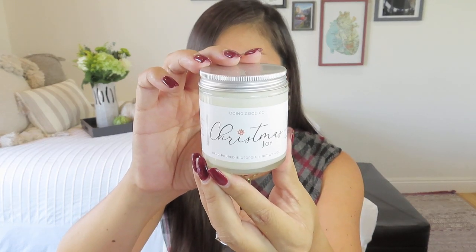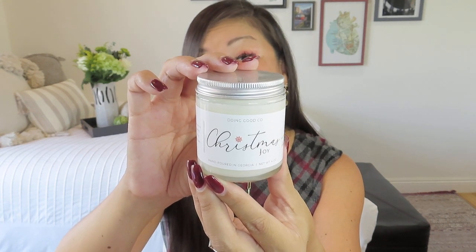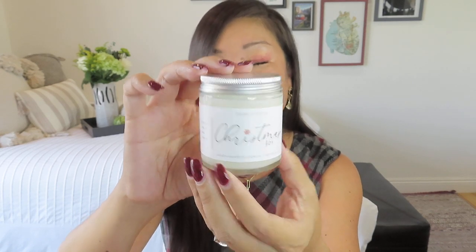You get a candle. This is made for Doing Good Company — this is Christmas Joy, hand-poured in Georgia, and it is four ounces. This is Cypress and Bayberry. Cypress, fir, balsam — anything that's kind of airy and outdoorsy. It smells awesome and has a little bit of sweetness to it from the Bayberry. This also has scripture on it — it says let your light so shine, Matthew 5:16. Just a simple little candle, but it smells so good.